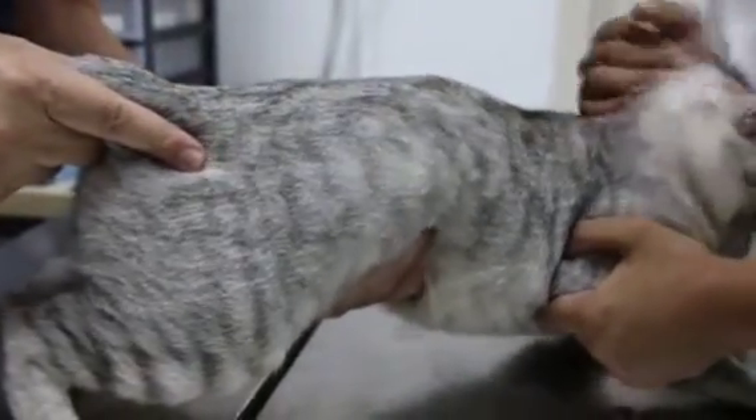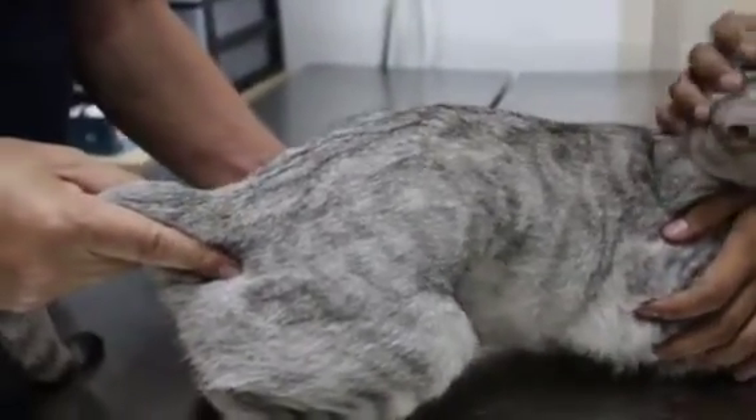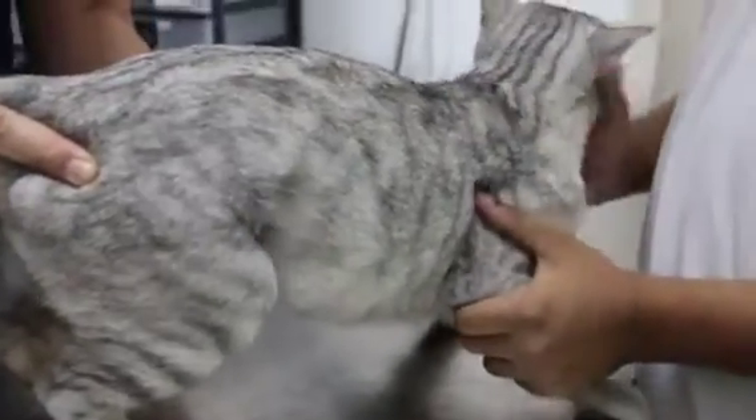Then I just do a quick abdominal palpation to check for kidney and liver. Normally you can't feel the kidney unless it's enlarged. This is when you feel the kidney — the left kidney. Is it painful? See the reaction? Not painful but there's some movement here. Nothing inside. I checked the uterus — the uterus is swollen, about one centimeter. You can feel it like a sausage.